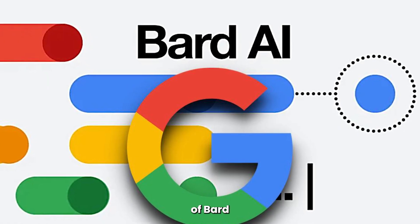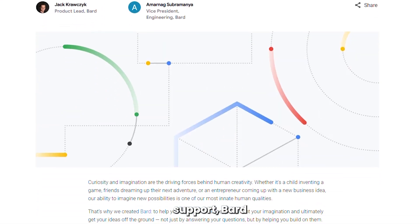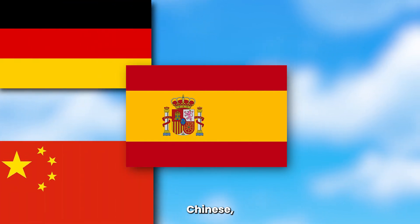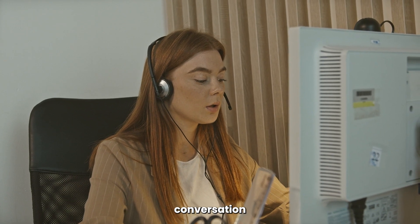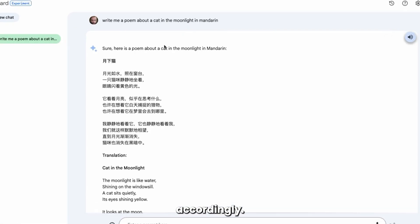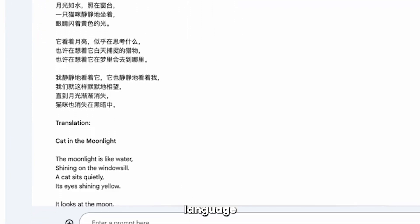Google says this release of BARD is their most capable model yet. With multilingual support, BARD can now chat with you in 40-plus languages, including Spanish, German, Chinese, Japanese, Hindi, Urdu, and more. You can start your conversation in one language and switch to another language at any time. BARD will automatically detect your language input and respond accordingly. It can even translate your text or speech from one language to another.